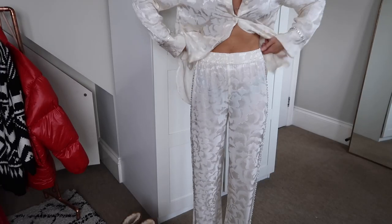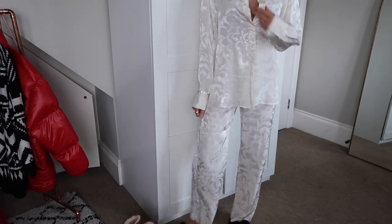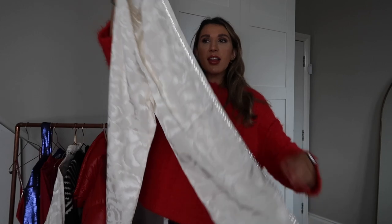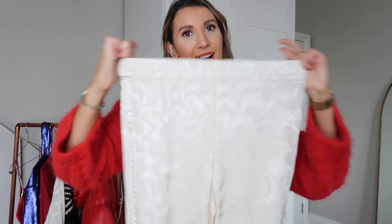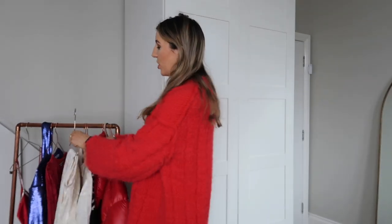The blouse comes with matching trousers — I am obsessed with these. They're the same jacquard fabric with sparkle going all the way down the side. They're a slightly relaxed, not-too-wide leg. The best part? A stretchy waist — trousers without a stretchy waist over Christmas should be banned in my opinion! You could dress this up with glittery heels or just wear your slippers. So versatile.